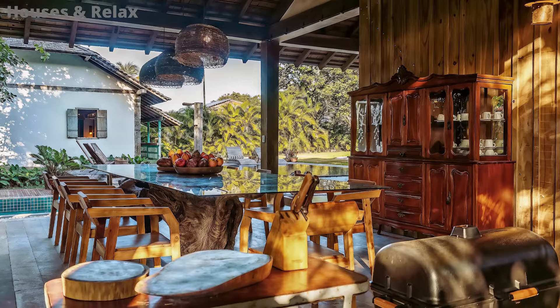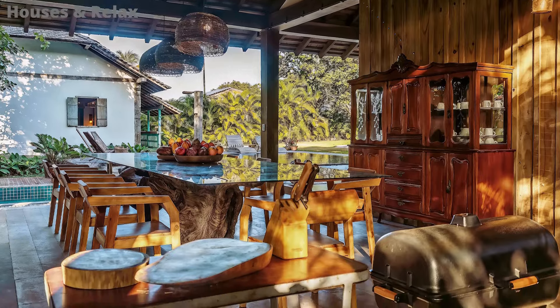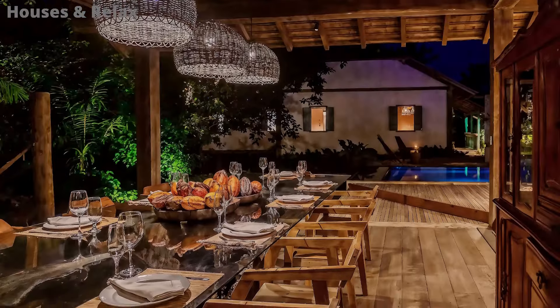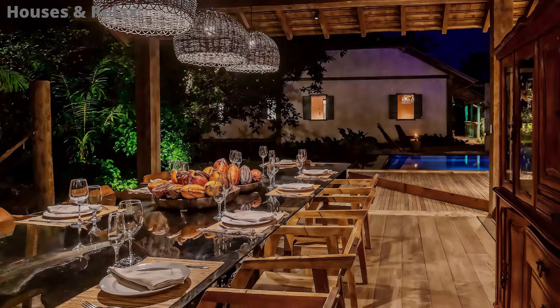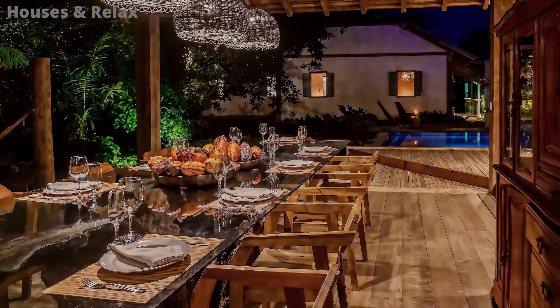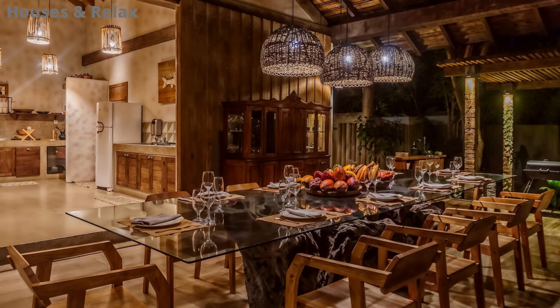Cada detalhe desta casa estilo colonial foi exclusivamente elaborado por artesãos locais, usando técnicas tradicionais. Foram utilizadas madeira de demolição e materiais nativos, combinados de maneira artesanal.